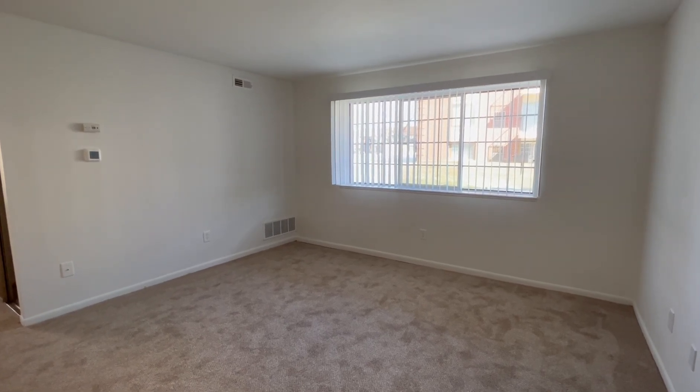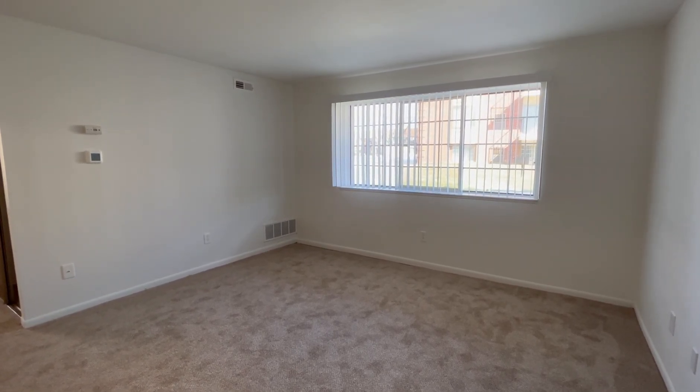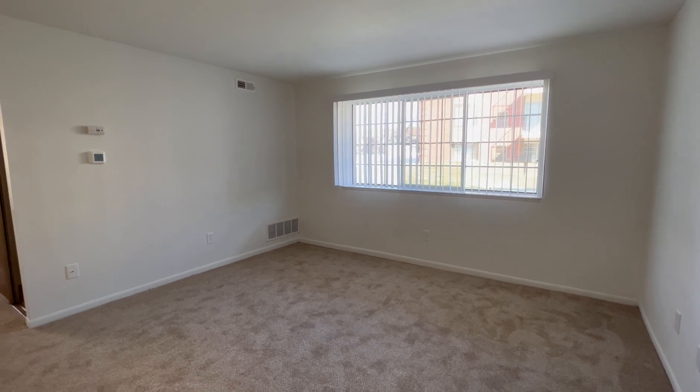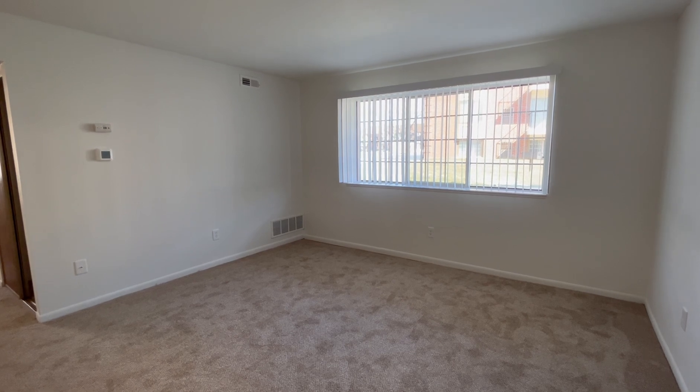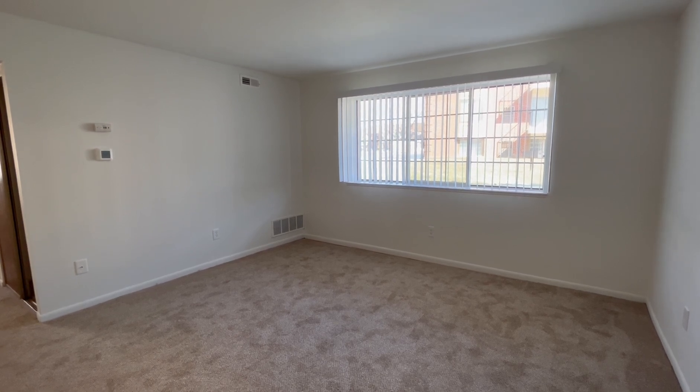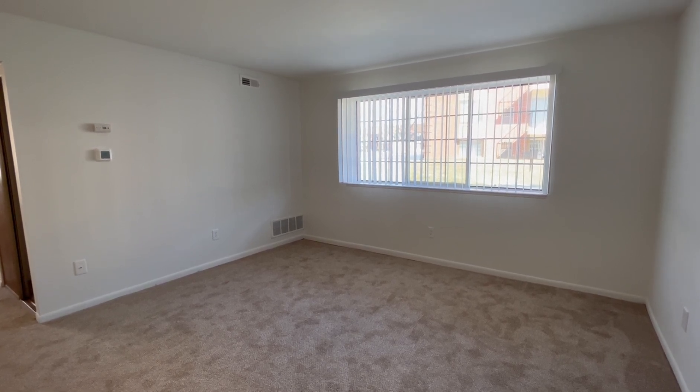Welcome home to Charter Oaks Apartments. Today we will be viewing apartment 17103, which is our two-bedroom Downy Oak floor plan. Entering the apartment, we have our living room area, as well as a garden view window.